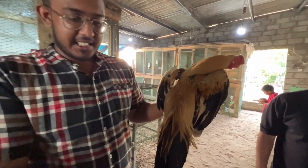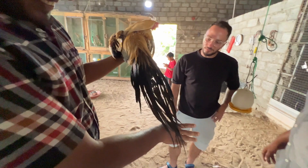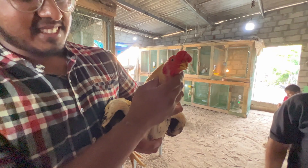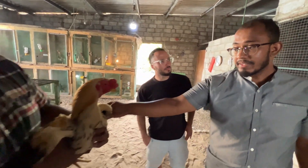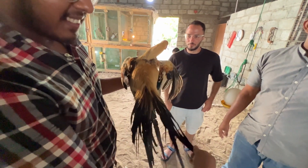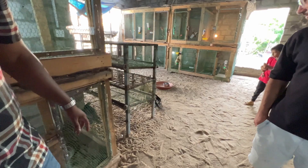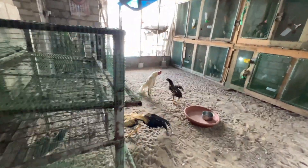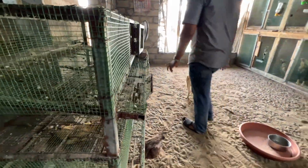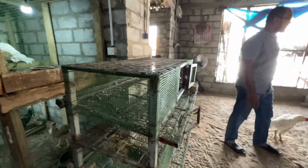Look at his comb — it's so bulbous. This one is seven to eight months and still needs to grow more. Look at the tail, so long. They say it has to have a tail like a peacock — that's the idea. It's really nice when it walks. The males will sometimes fight — they're a very aggressive chicken.